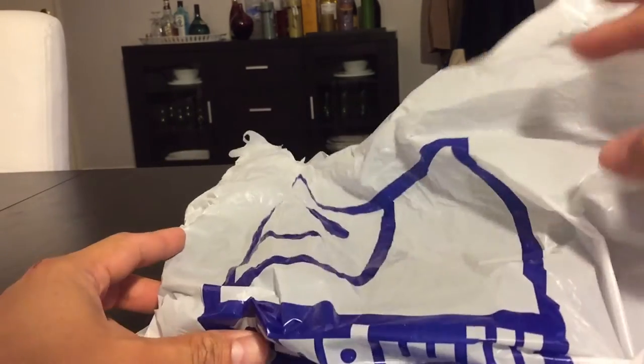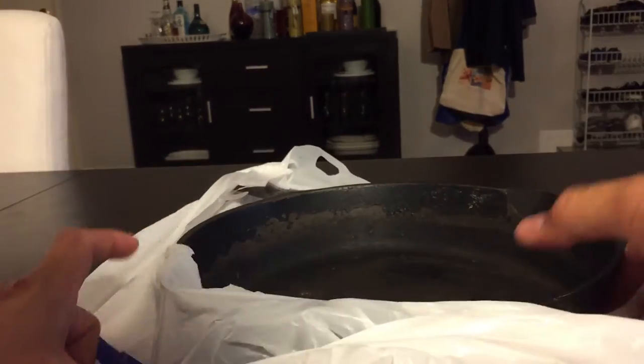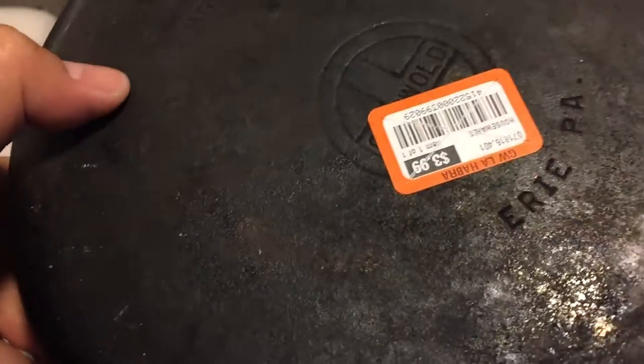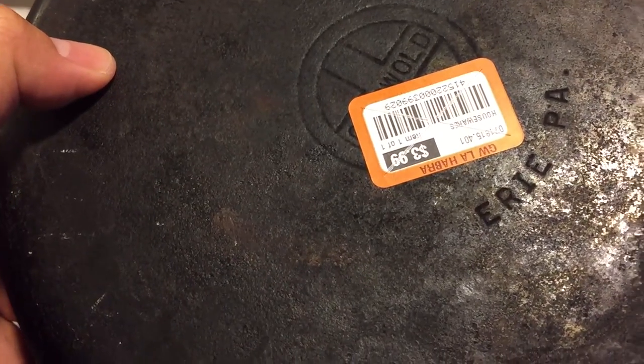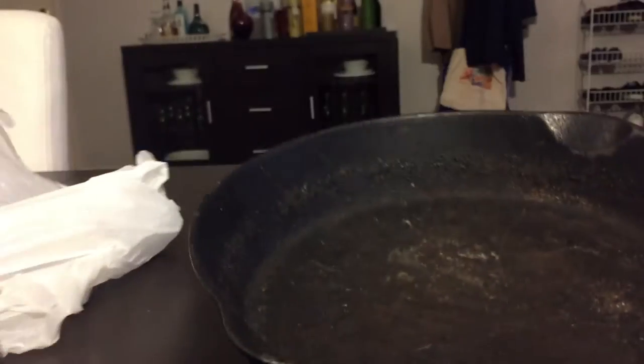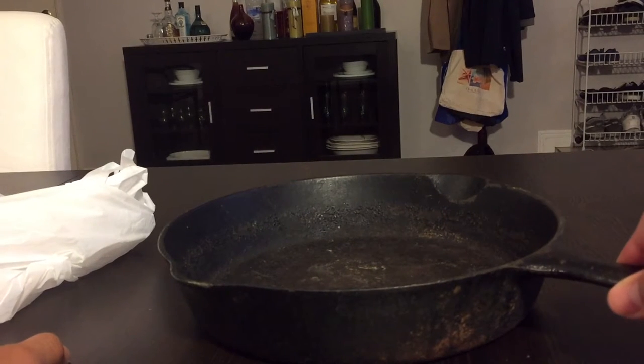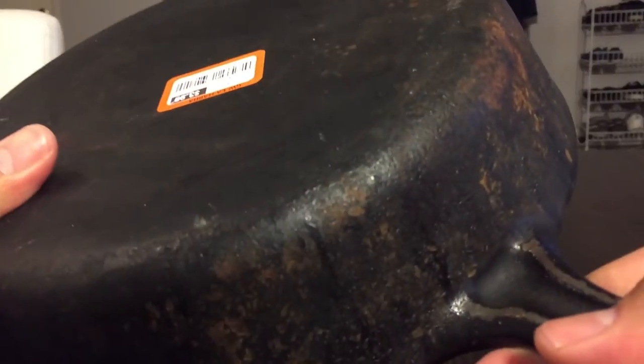I picked this up the other day — it's a nice cast iron skillet. This is a number 7 skillet, it's a Griswold, and I picked it up for only $3.99 at the local Goodwill. It looks pretty good, there's no wobble, so once I get this cleaned up it should be a really good cooking utensil.